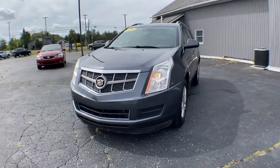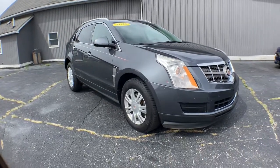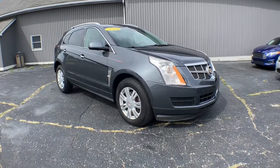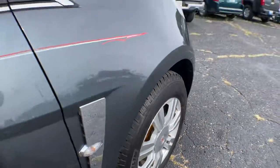Introducing the 2010 Cadillac SRX. With less than 100,000 miles on the odometer, this vehicle provides excellent value. Now is the perfect time to start a fresh new chapter in your traveling life.